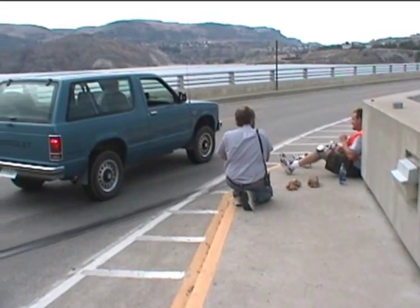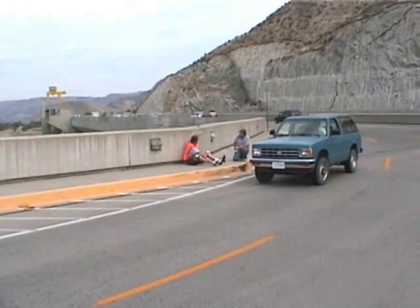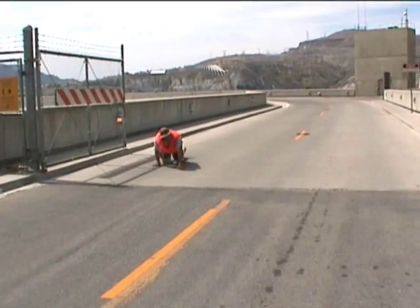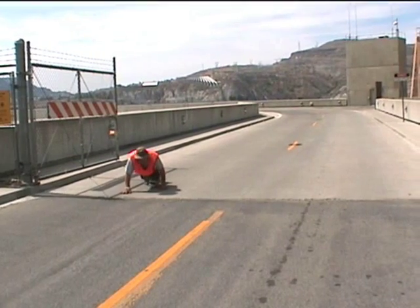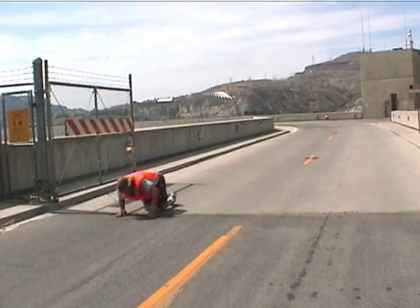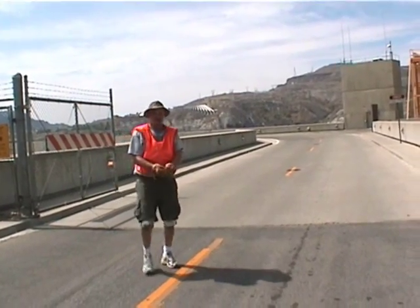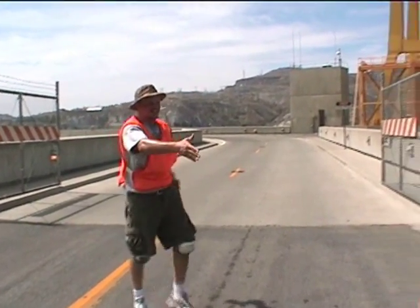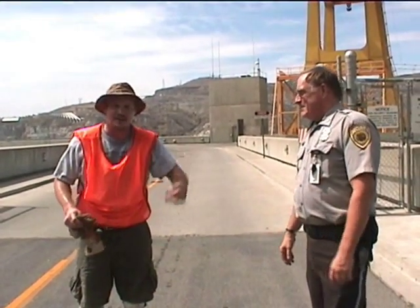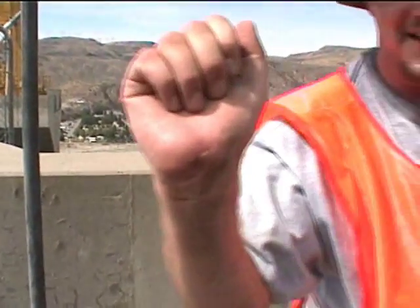Big blister there. It really hammers the knees. How much farther do I have? Right here — I'm to the dam, it's good to go. Congratulations! Thank you. First one ever? First one ever. Outstanding. These guys were great. Thanks a lot. Appreciate it.